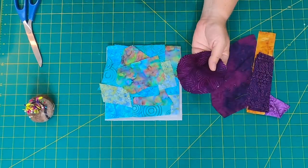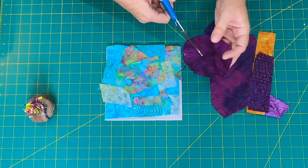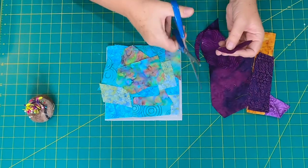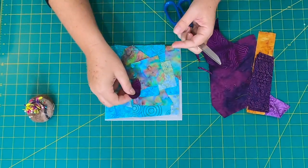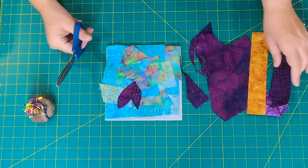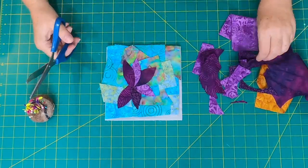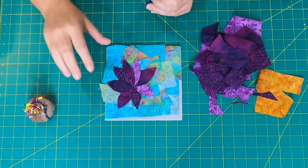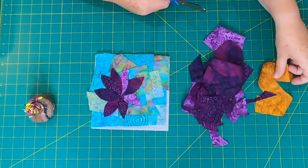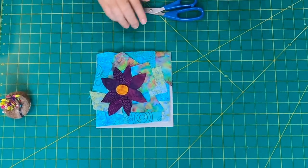I decided I'm going to go with a purple flower. For the flower petals, I'm just going to cut out sort of ovals from scraps. I have a scrap bin dedicated just to Island Batik fabrics. So we're just going to do a purple flower — just cut out those petal shapes. Then for the center I'm going to use this gold piece.